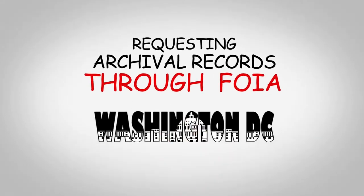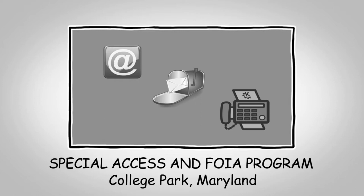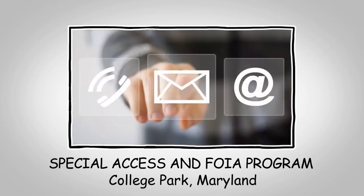All FOIA requests for archival records in the Washington, D.C. area can be submitted to our office, Special Access and FOIA in College Park, Maryland. Requests must be made in writing, either by email, letter, or fax. If you submit your request to our office, please make sure to keep our office updated with your most current contact information, especially your mailing address.